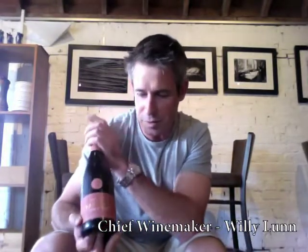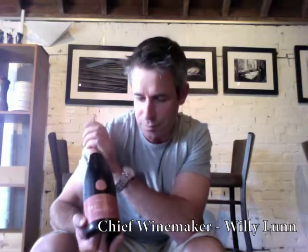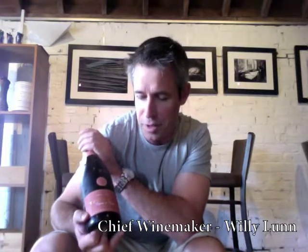Creme de Cuvée — this is the one that we made for granny. This is 2008 Pinot and Chardonnay, and we make it quite sweet, so it's that sort of almost dessert style. It's great after dinner with figs and cheese, or alternatively it's great just as a sweeter style drink.